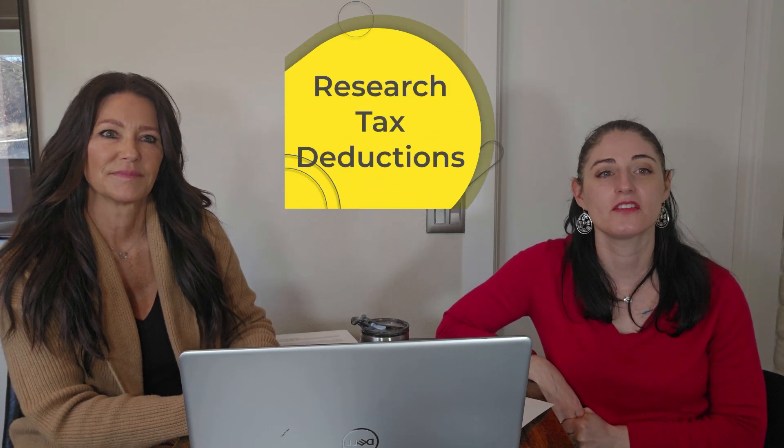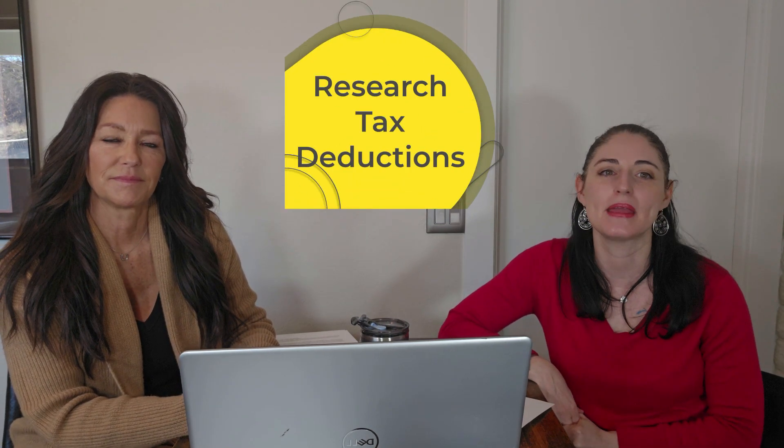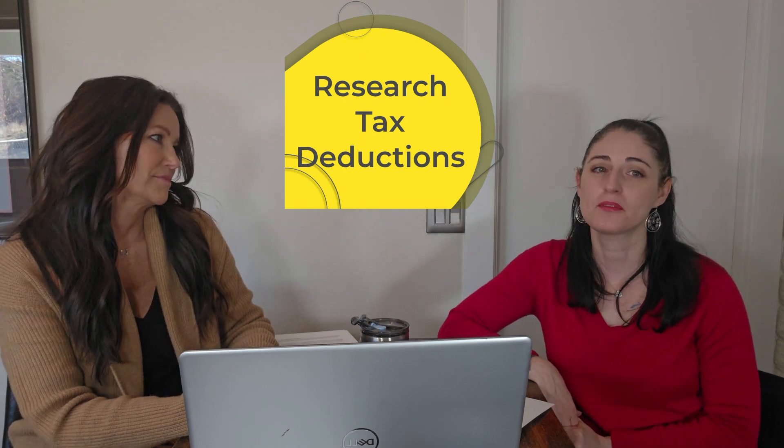Number sixteen, research tax deductions. There are lots of tax deductions that may be right for you — for example, there are deductions if you are a veteran or if you are handicapped. Consult your tax professional and call your local assessor's office to see what you might qualify for.